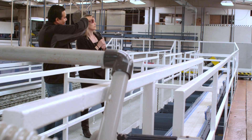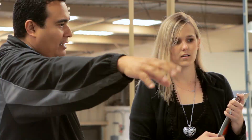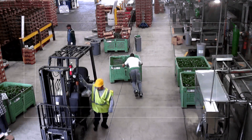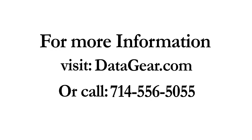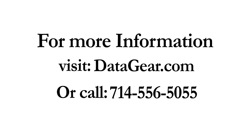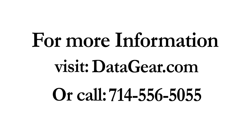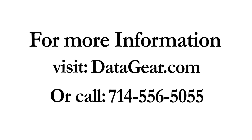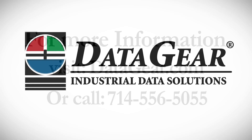It was all provided turnkey with DataGear. Utilizing years of experience with wireless and wired systems, DataGear always ensures that proper connectivity and solutions are implemented for your business's unique needs. Contact us through our website, datagear.com, or call us at 714-556-5055 for more information on IP surveillance cameras.